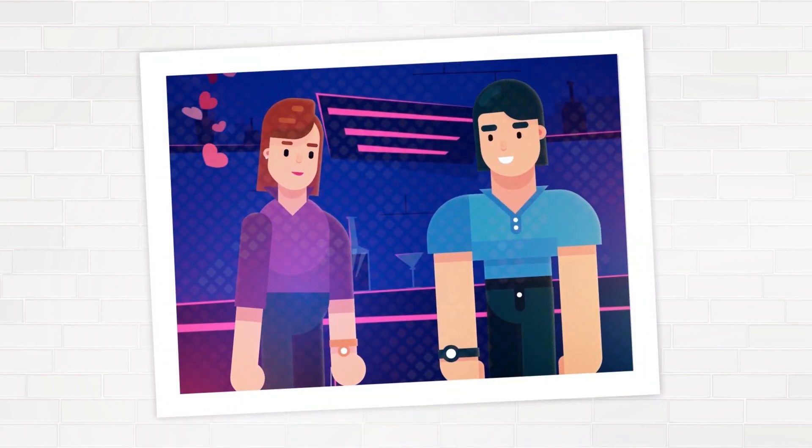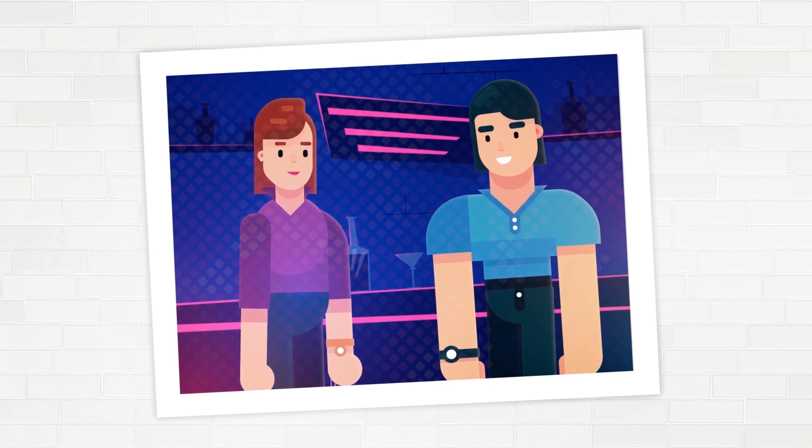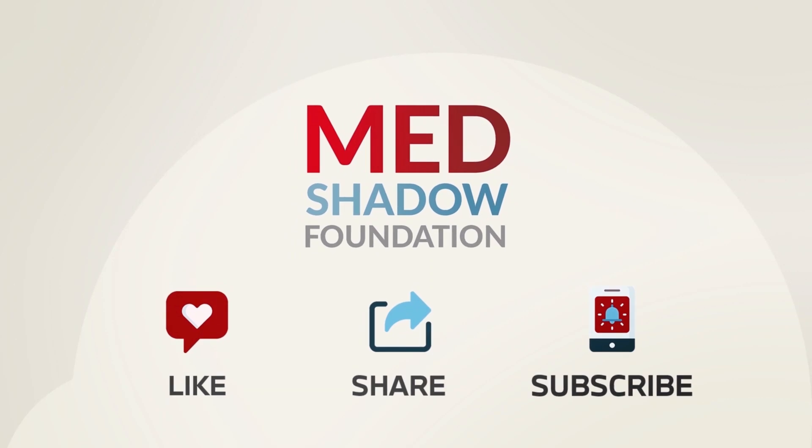MedShadow helps protect our health and ourselves from medical harm, including the side effects of medication, by providing informative videos like this. Like, share, and subscribe for more health videos. Learn more about symptoms, conditions, and side effects at MedShadow.org.